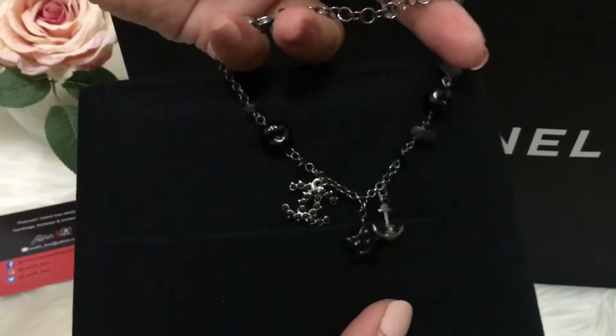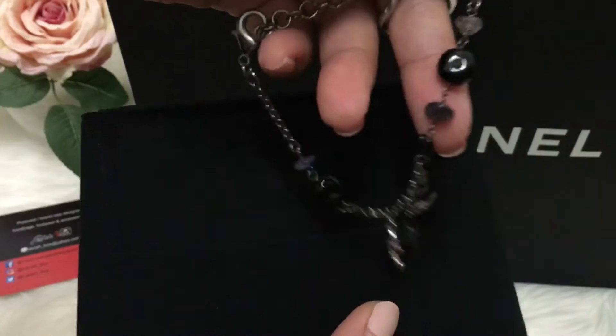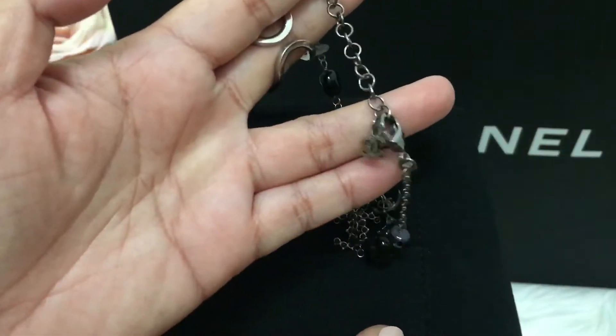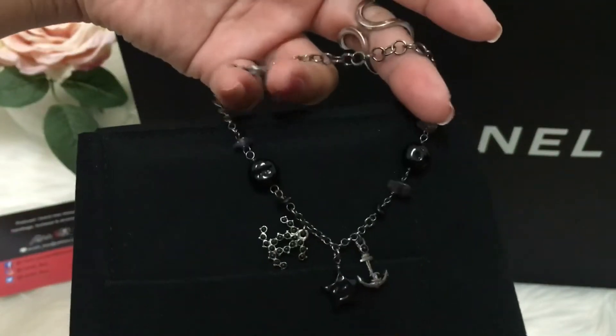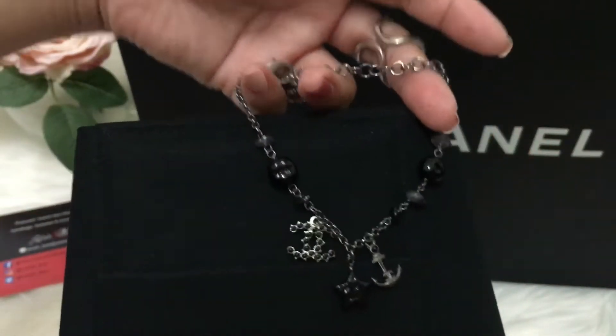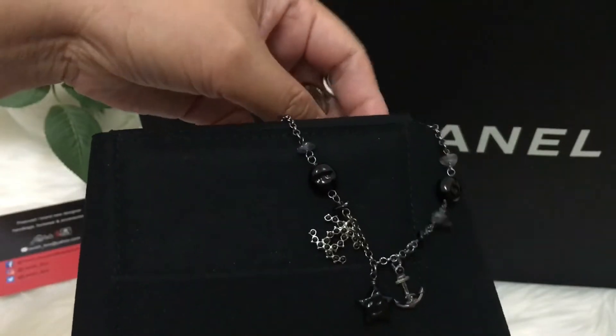It has some natural stones which I'm not too familiar with. I also think you can wear this as an anklet as well. So there's my second goodie.